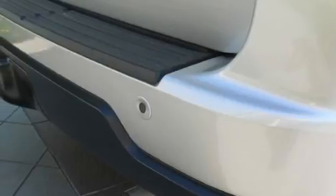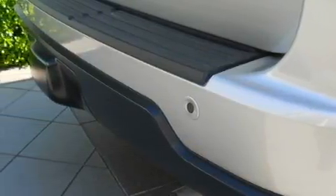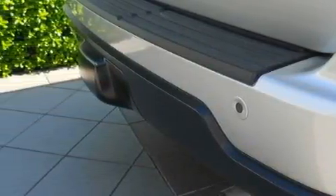This Lincoln has had only one owner, and it qualifies for the Carfax buyback guarantee. This automobile won't last long at this price. Call and arrange a test drive now.